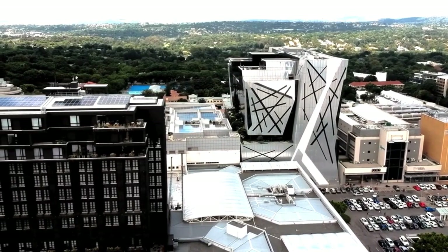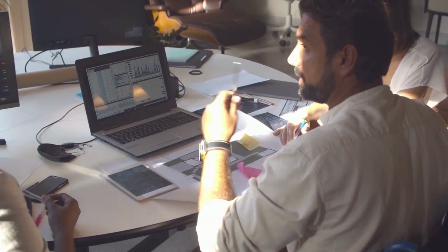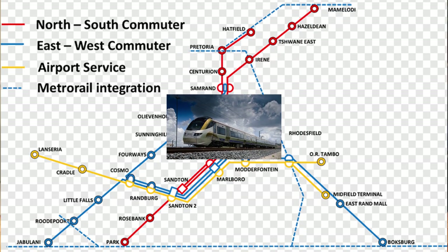According to Lightstone data, urbanization and economic development in cities like Johannesburg and Cape Town drive property demand, leading to substantial appreciation. A recent analysis by Property24 showed that properties in Johannesburg's Rosebank area increased in value by 12 percent over five years, due to new business development and improved public transport links.